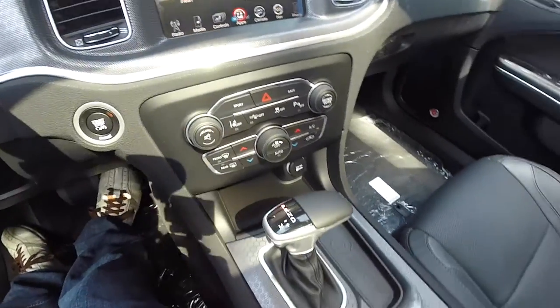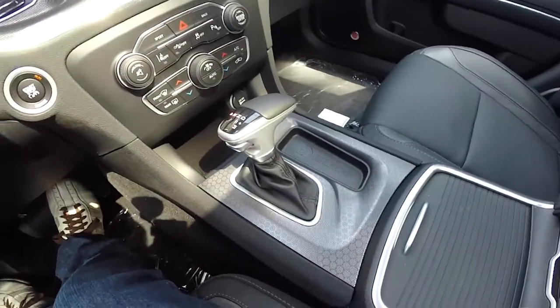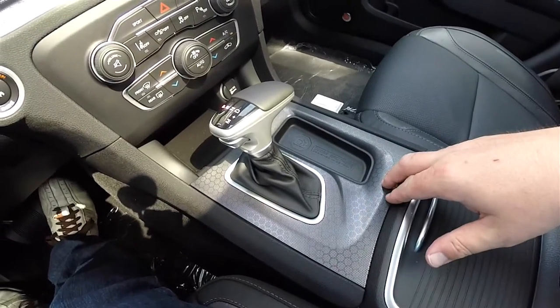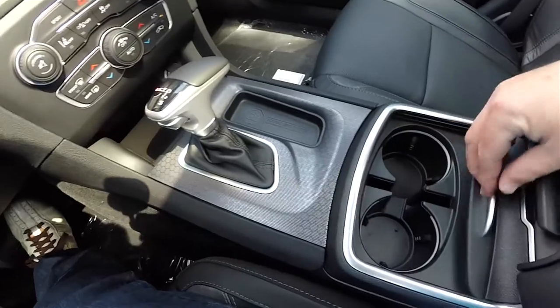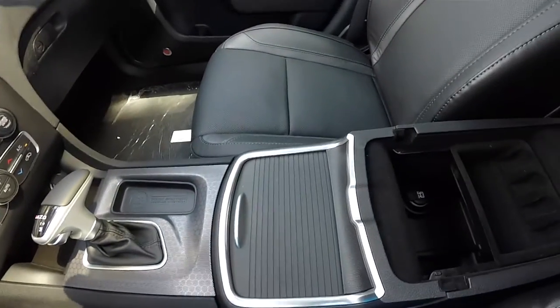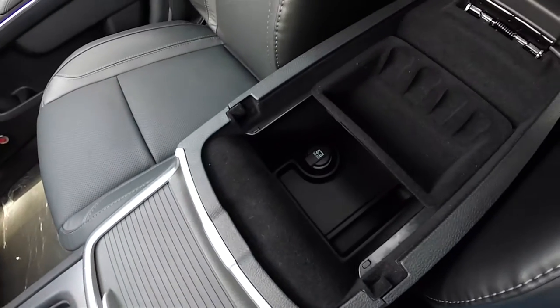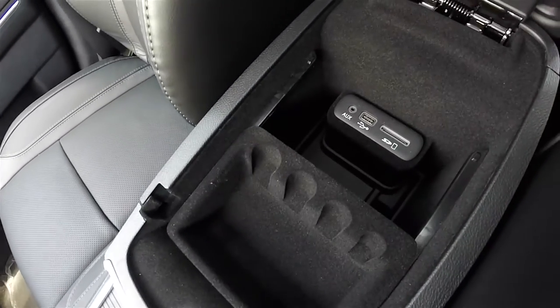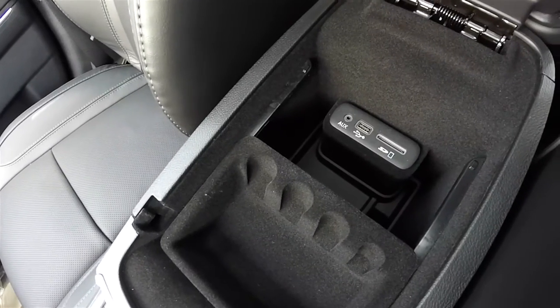It is a dual-zone automatic climate control. You have the hectic mesh pattern on the center console and on the dash. Dual front illuminated cup holders, and a nice amount of storage on the center armrest. You've also got your Uconnect inputs — auxiliary, USB, and SD card.